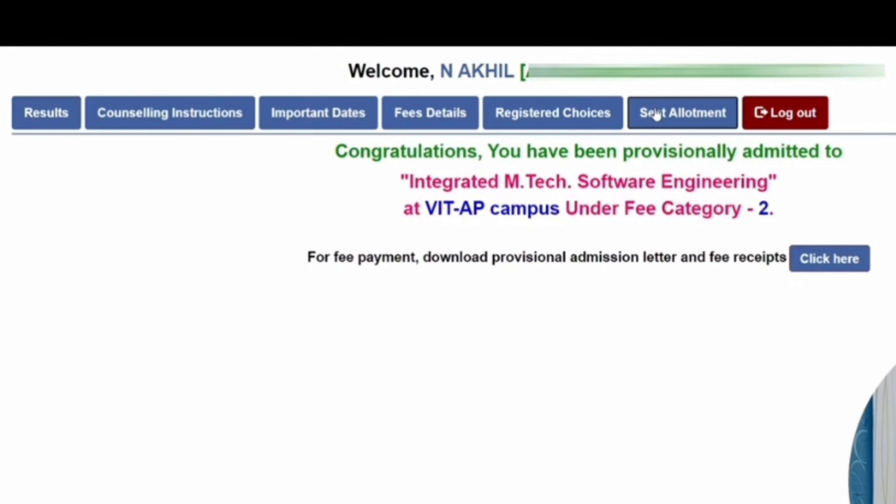This is a sample seat allotment which will appear under the seat allotment tab. For example: 'Congratulations, you have been provisionally admitted to Integrated MTech Software Engineering in VIT AP campus under fee Category 2.' That is the type of message that will appear on screen. After that, it will provide you a link for fee payment, download of the provisional admission letter, and the fees received receipt — those are the next steps.